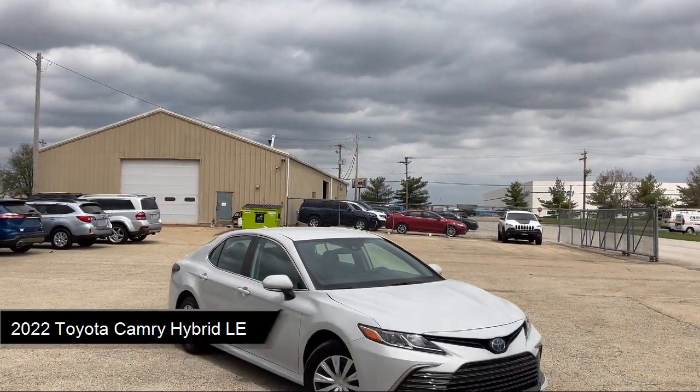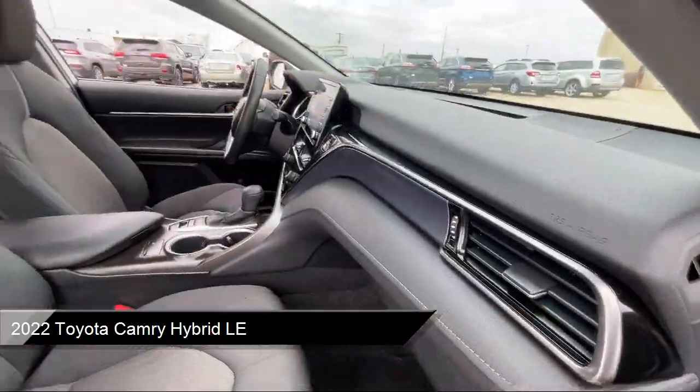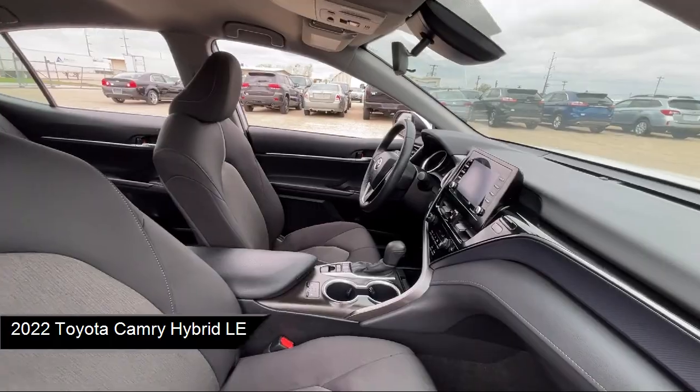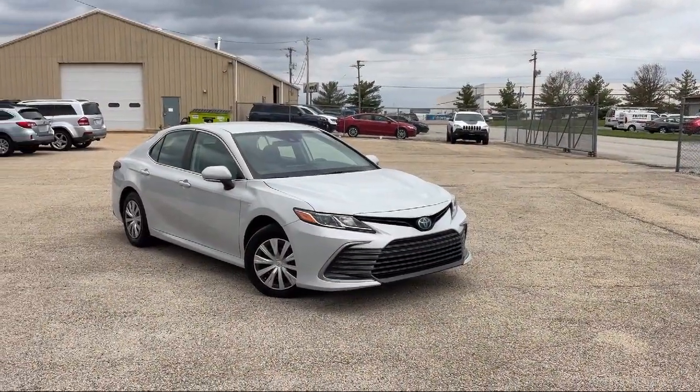and comes equipped with Smart Device Integration, Cruise Control Steering Assist, MP3 Player, Lane Keep Assist, Lithium Ion Traction Battery, and Front Collision Mitigation,